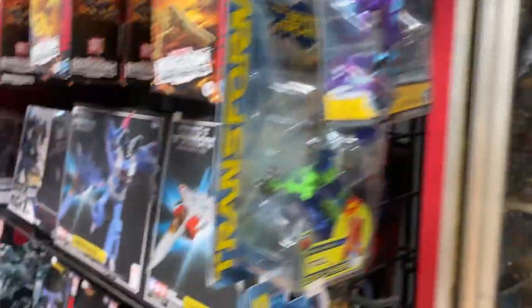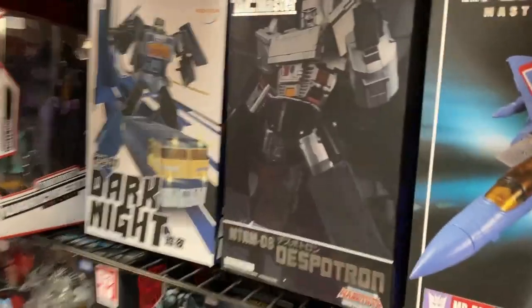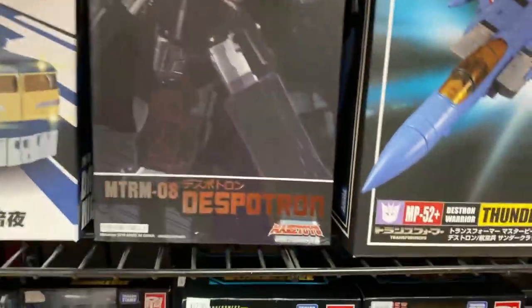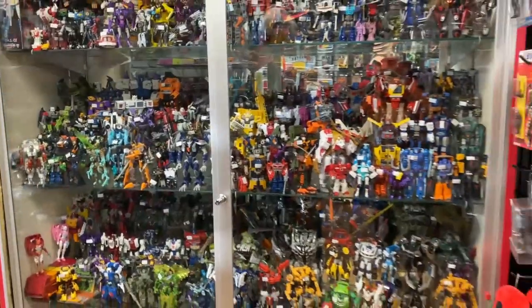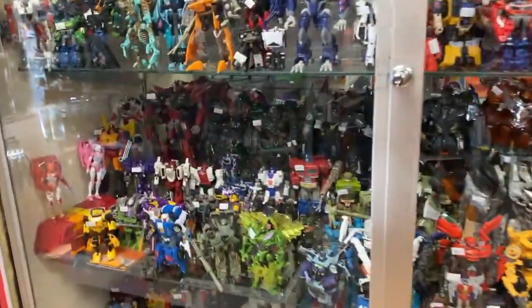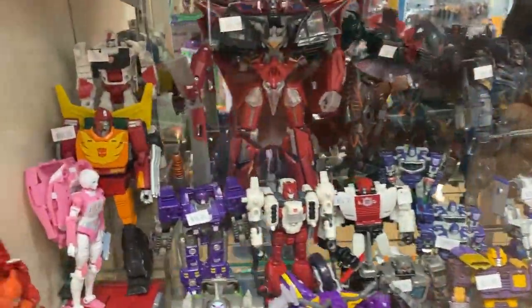I've got some Star Wars Black stuff coming in — I don't know if I've got anything new. I've got some cool Transformer third-party stuff here. This is the Despotron — that was a good Megatron. I put out a bunch of loose new Transformer stuff, mostly Siege-era War for Cybertron stuff. Some really nice ones in there, so come check those out if you're a Transformer fan.